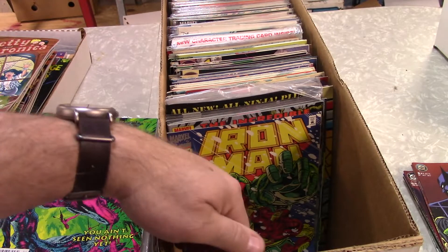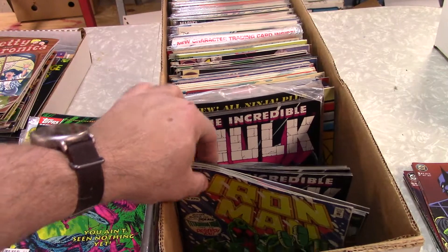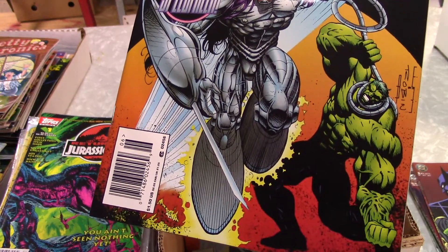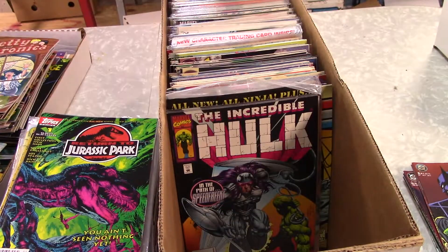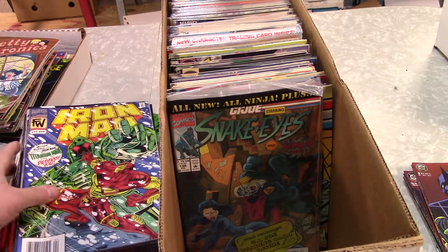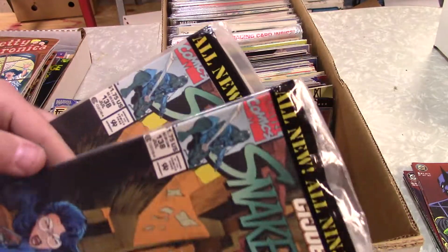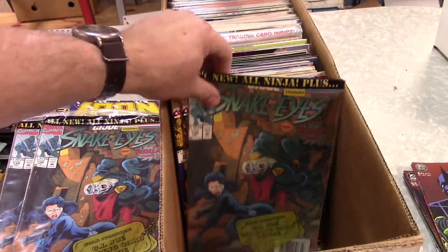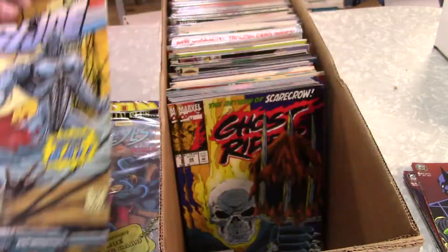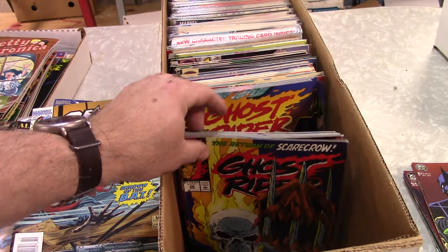Iron Man — these are just falling all over here. Hulk. I'm trying to see the number — it's number 430. Don't get old, guys. Got some Snake Eyes: 138, 154s, 155s, stuck together, got two there, 153 — that's close. Look at that, we got a pile of Ghost Rider. That's good.